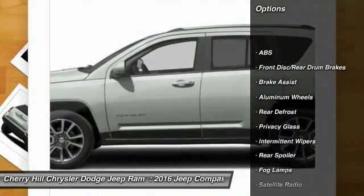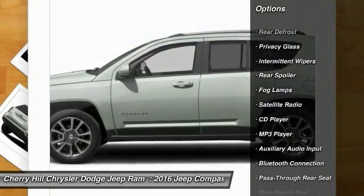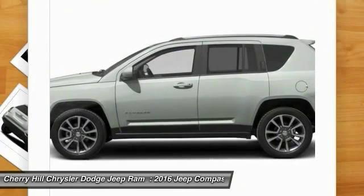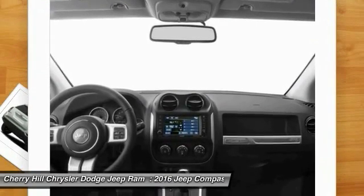Traction control, stability control, anti-lock braking system, Bluetooth, cruise control, auto-dimming rear-view mirror, PPO, aluminum wheels, rear defrost, CD player, fog lamps.